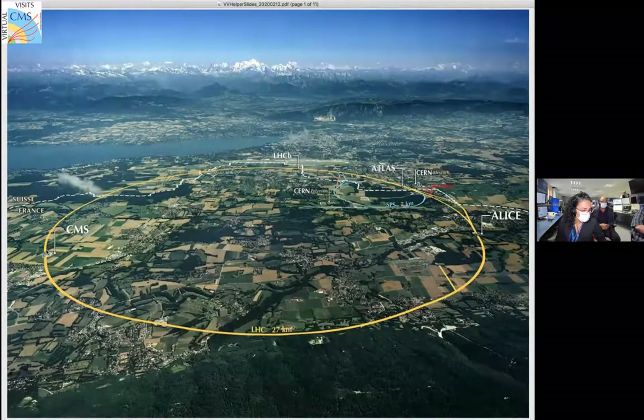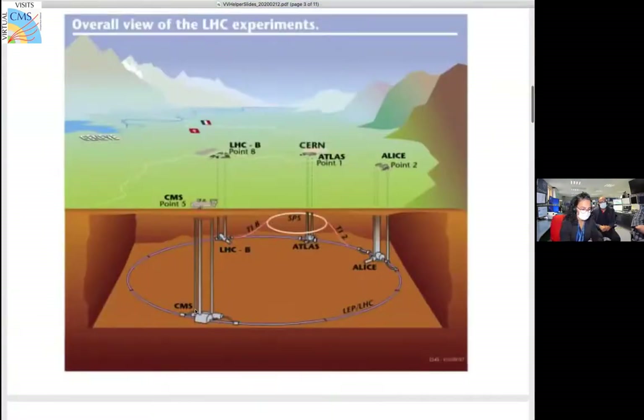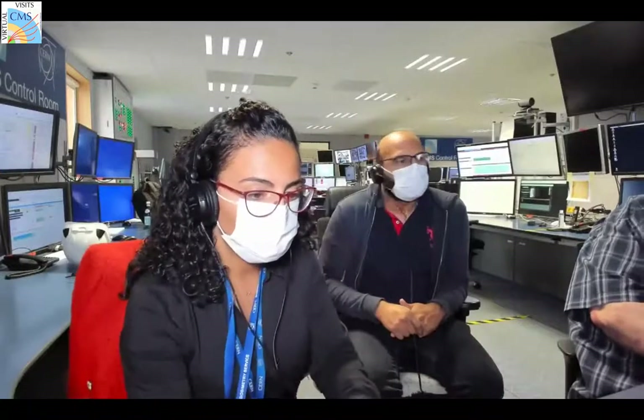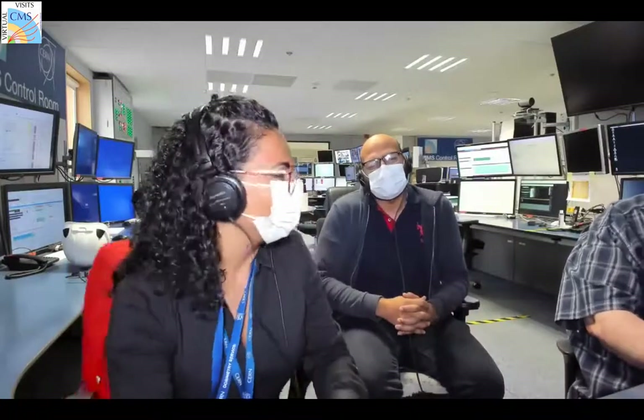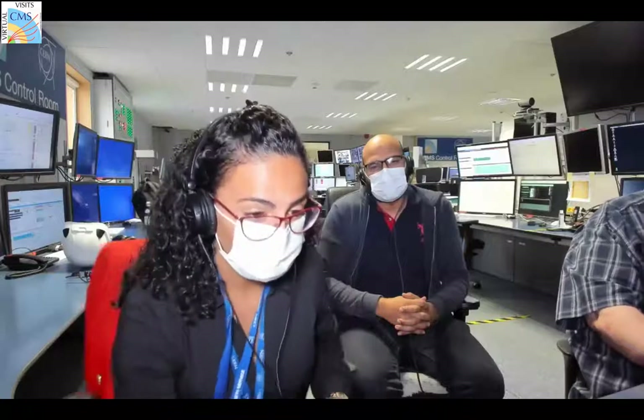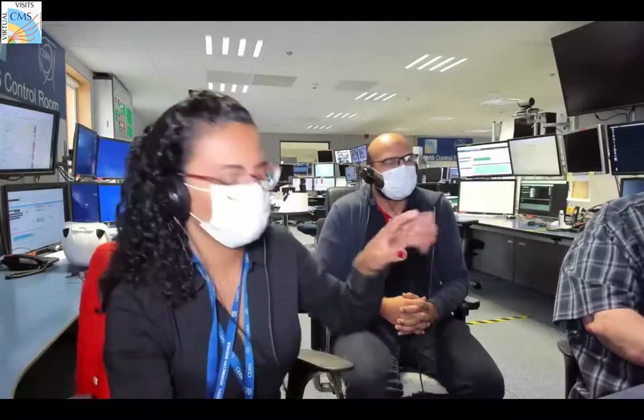The CMS detector is sitting 100 meters underground in the French countryside. You can also see ATLAS from the other side - it's on the Swiss side, just across the diameter. The circumference of the ring is 27 kilometers - quite a big ring!